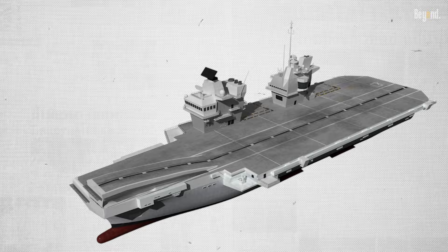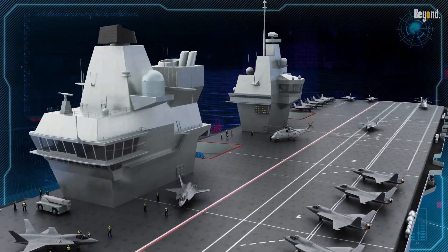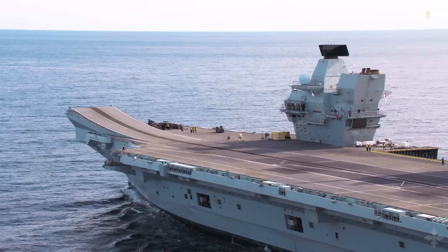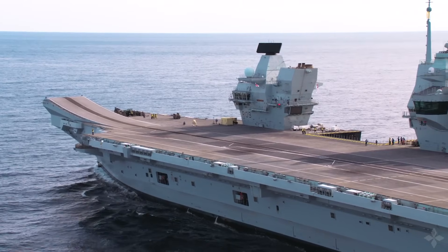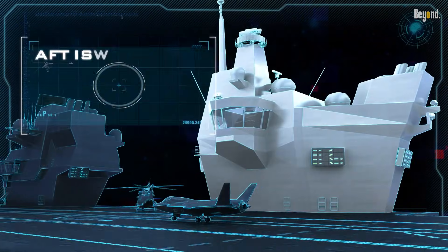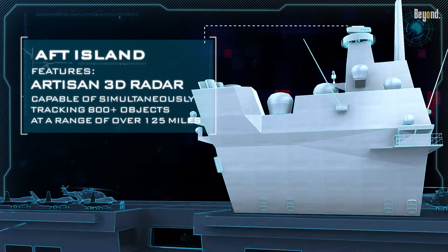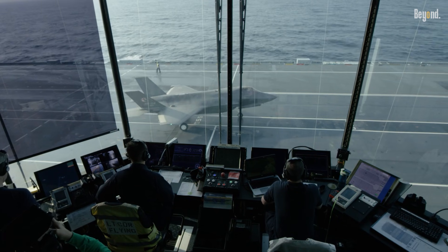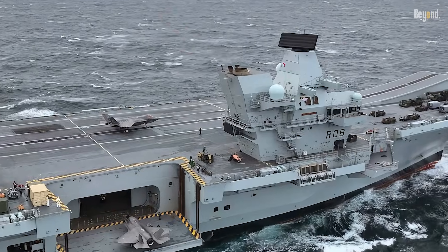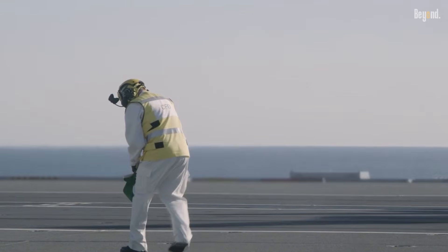Their solution was ingenious. They split the functions into two smaller separate islands. The forward island is for navigating the ship — think of it as the traditional captain's bridge, positioned for the best possible view for sailing and maneuvering the colossal vessel. The aft island, known as the FLYCO, is dedicated purely to managing air operations. Its position gives flight controllers an unobstructed view of aircraft on their final approach, touchdown, and recovery. By separating the two, designers could route the exhaust funnels through both structures, minimizing air disturbance over the critical landing path.